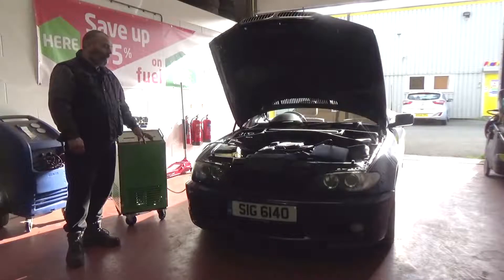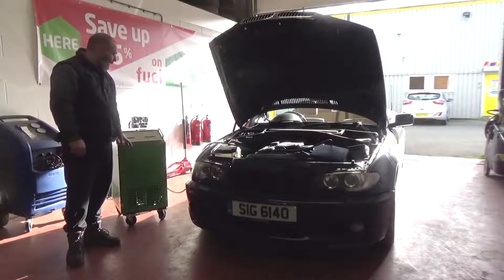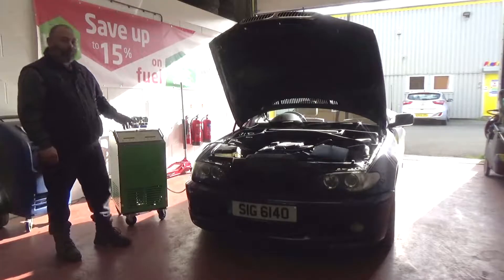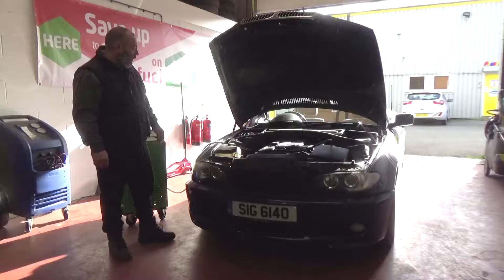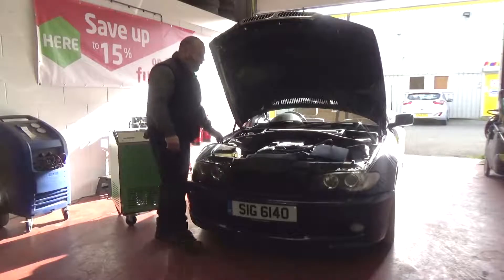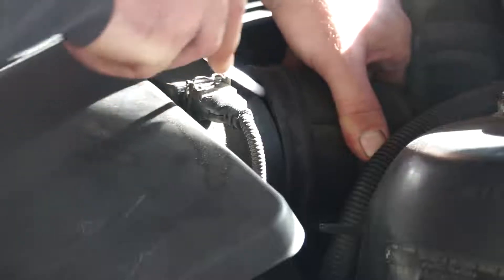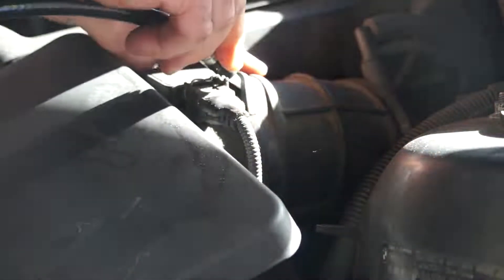We're going to carry out a carbon clean on this BMW here. Our machine is here, obviously ready to go. Simple process — what we do is just get the machine's pipe, remove the intake pipe from just after the airflow meter, put the pipe into the intake system and put the pipe back on so it's a sealed system.